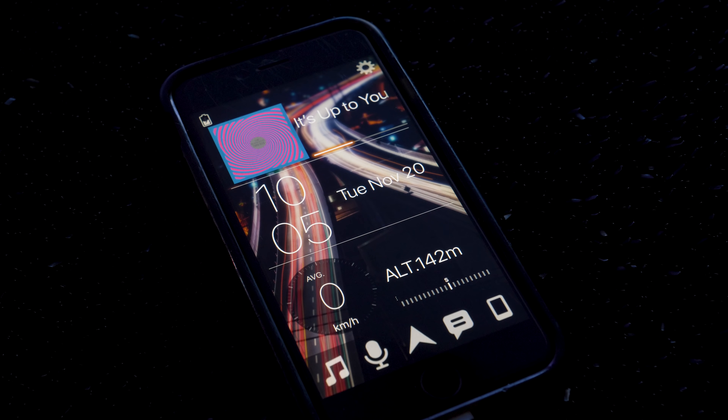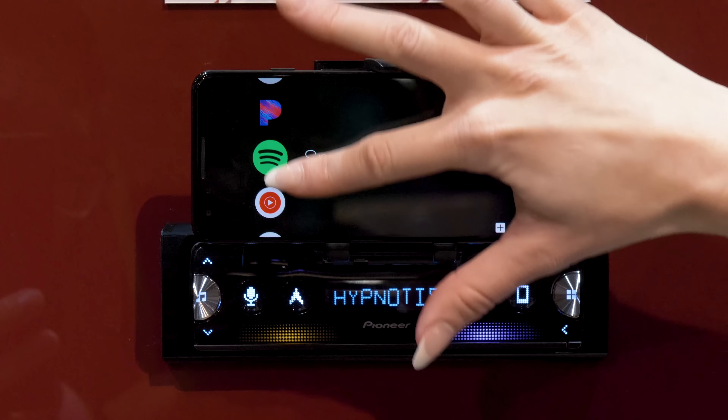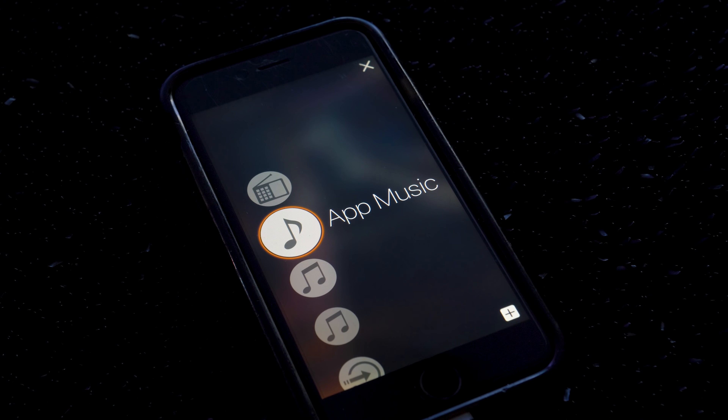But SmartSync actually looks really clean and modern. Once you connect to SmartSync via Bluetooth or USB, you have access to your music sources and apps, like iTunes, Google Music, Spotify, Pandora, YouTube Music, Amazon Music —